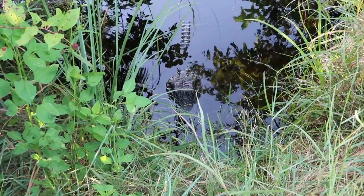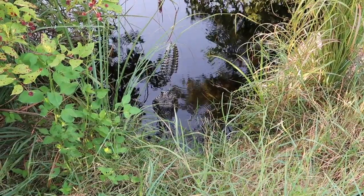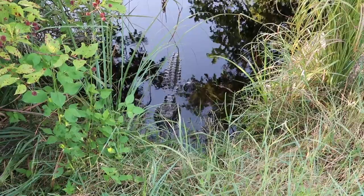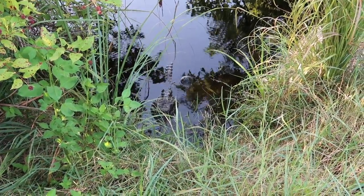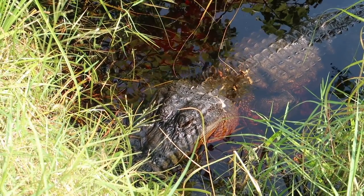Alligators are opportunist eaters, meaning they don't exert a lot of energy unless it's necessary. So if something lands on the water that is edible, they're going to eat it. They also live to eat fish, turtles, birds, and your toes if you're not careful. And small dogs.